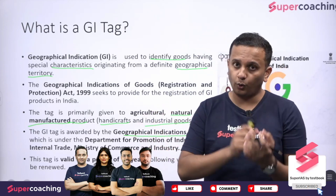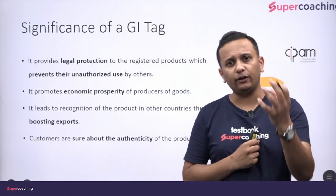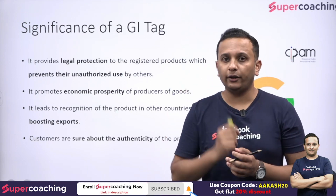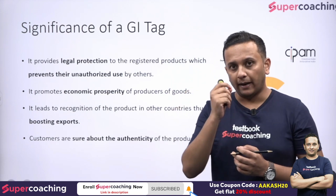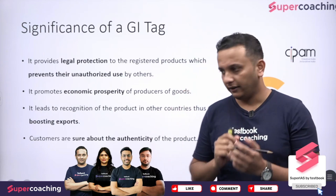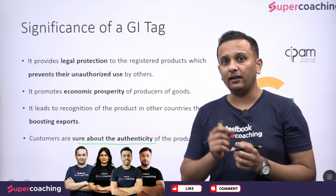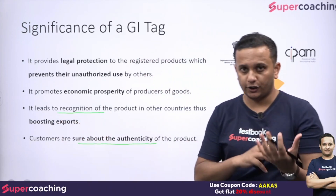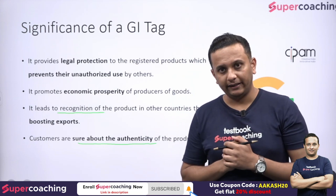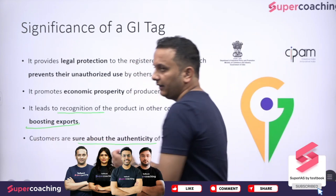What is the importance of giving a GI tag to a particular product? First, whenever a product has a GI tag, we have surety that the product is original and authentic — customers are sure about the authenticity of the product. In addition, it leads to the recognition of the product — not only in India but across the whole world — which boosts exports.